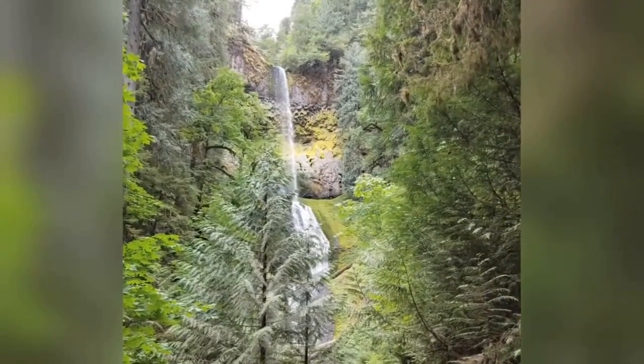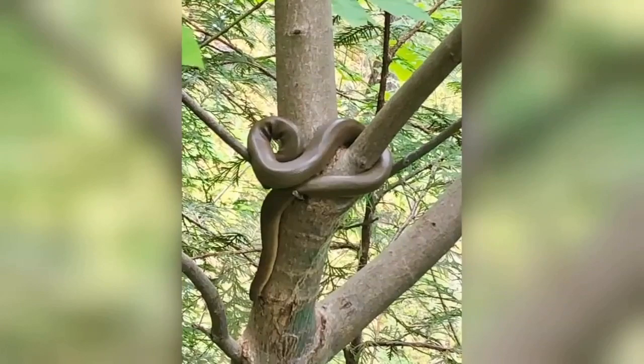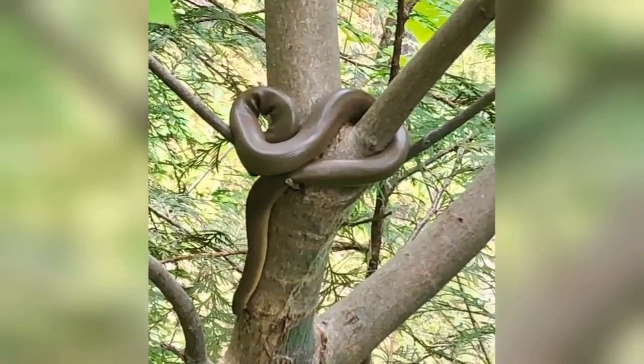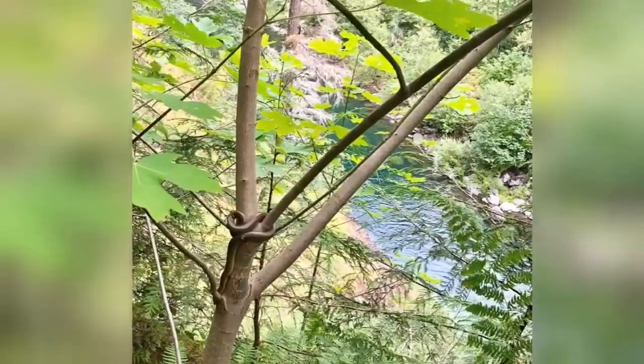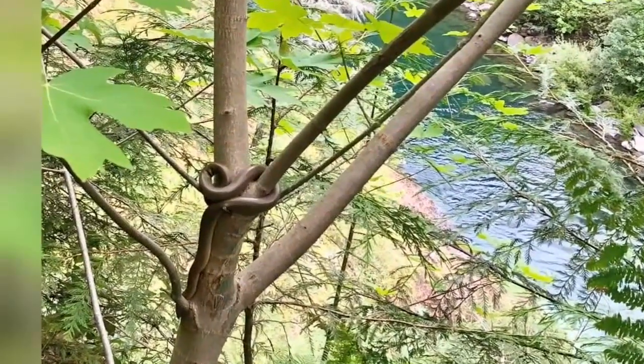That's Karen Meyer. She was out hiking with some friends along the Clackamas River Trail in Estacada yesterday afternoon. They were between Fish Camp and Indian Henry and had just passed the Pup Creek Waterfall when they saw it.